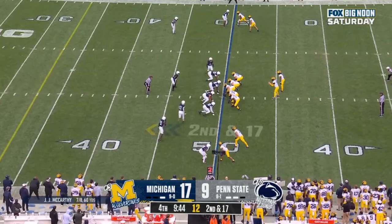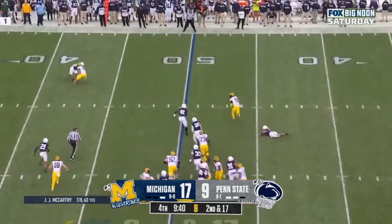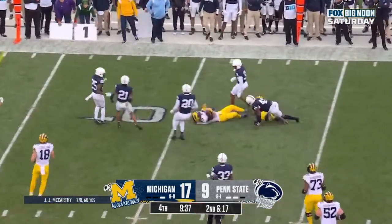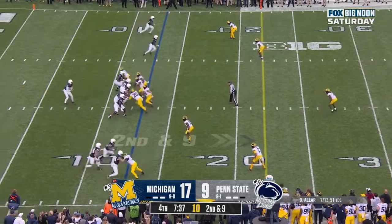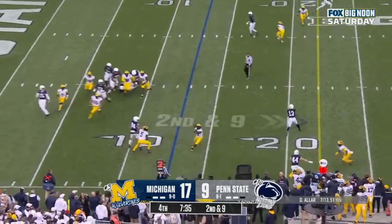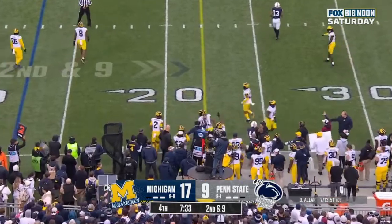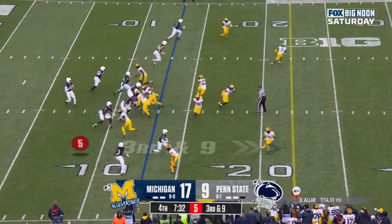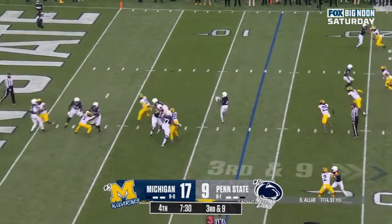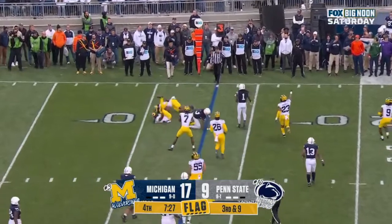Michigan, this pass rush is going to disrupt them. Second down and 17. Here's McCarthy, gets outside. McCarthy turns it up and finally stopped. Aller under pressure, delivers to the sideline. He'll throw it, Aller over the middle — ball caught. Cephas, and Cephas won't even get back to the line.